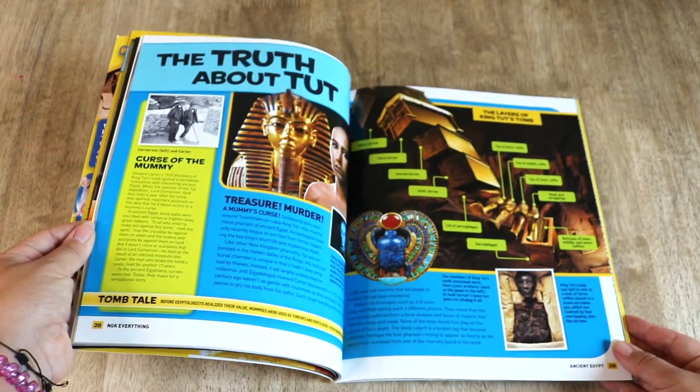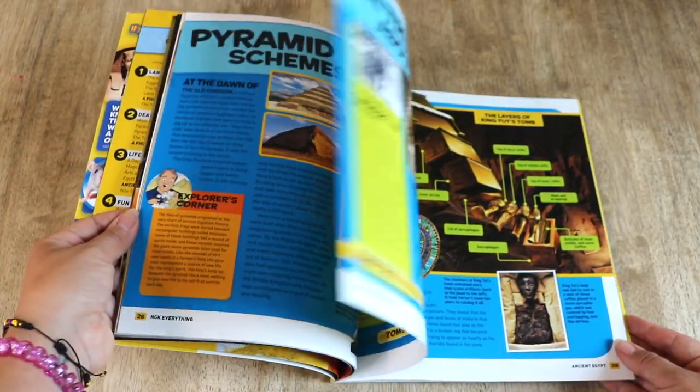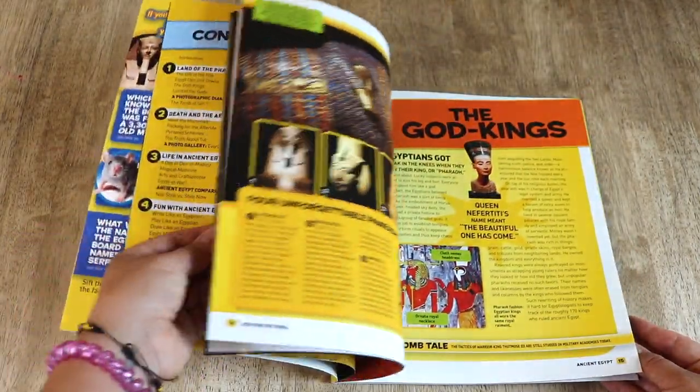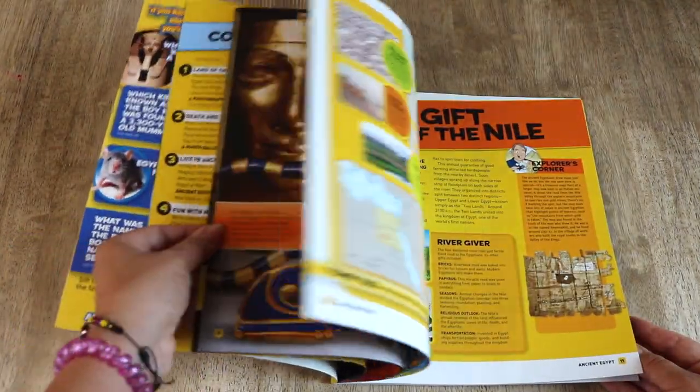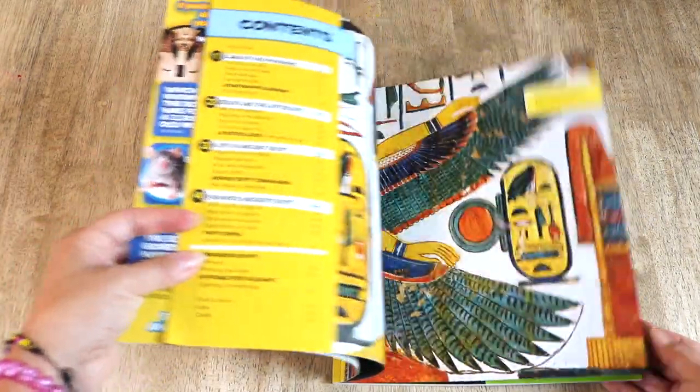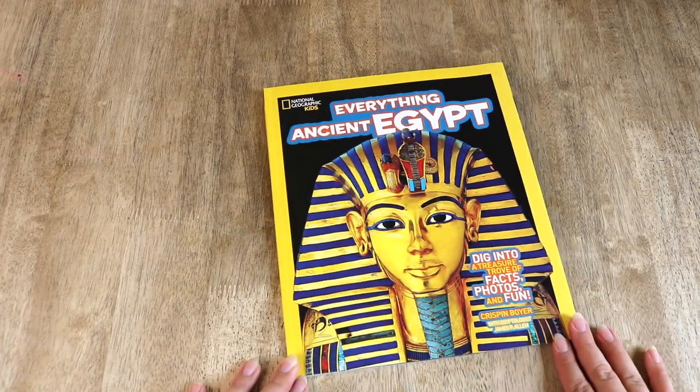This is a great resource to begin with. The chapters or sections in this book include The Rise of the Pharaohs, Death and the Afterlife, Life in Ancient Egypt, and Fun with Ancient Egypt — a section that provides readers with exciting hands-on learning.